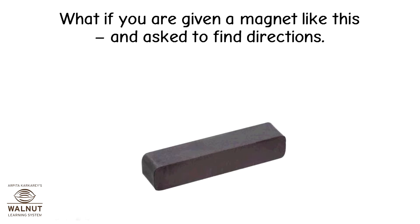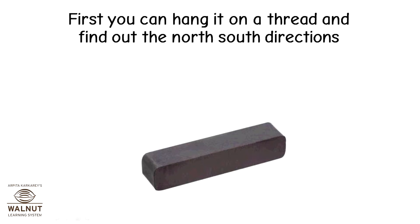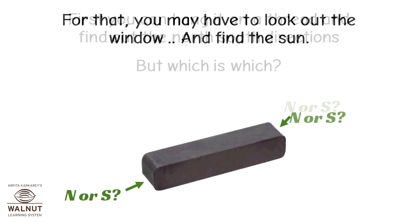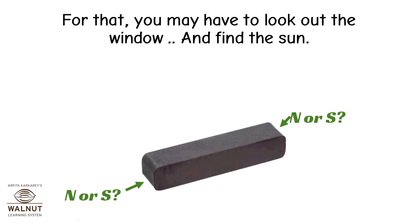What if you are given a magnet like this and asked to find directions? What will you do? You can hang it on a thread and find out the north-south directions. But which is which? For that, you may have to look out the window and find the sun.